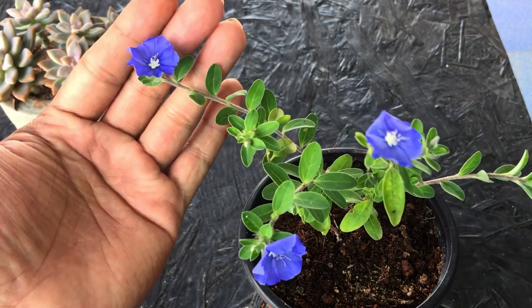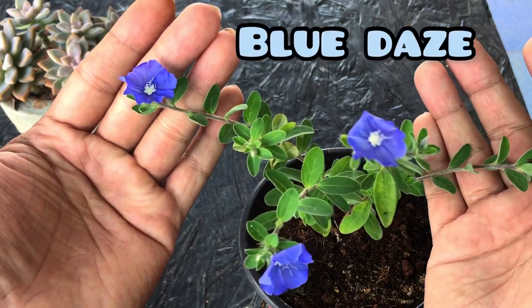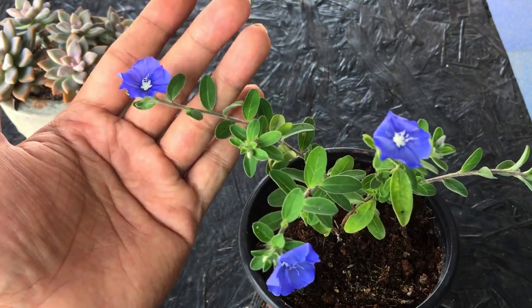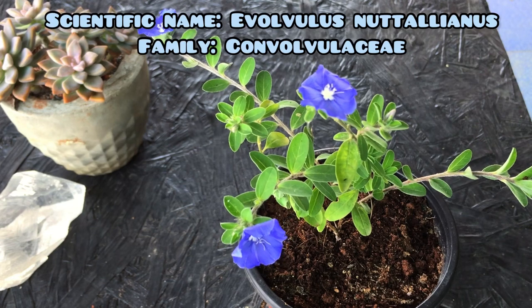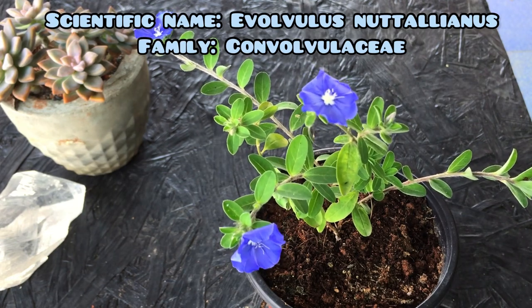Hi guys, welcome back to my channel Lush Foliage. In today's video I wanted to talk about another beautiful flowering plant called the Blue Daze. It's also called the Blue Brazilian Morning Glory because it does belong to the family of morning glory, but the flowers are going to be very very small compared to what a morning glory tends to have. I'll put up the scientific name on the screen so you'll get a fair idea of the family of this plant.